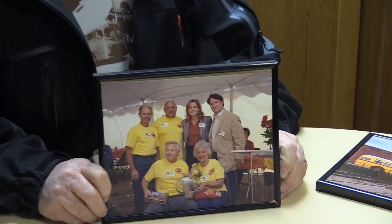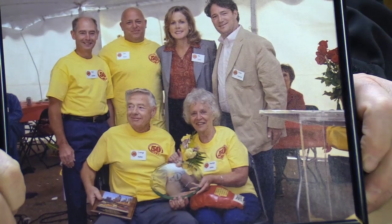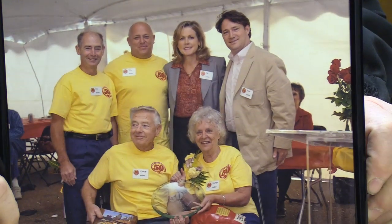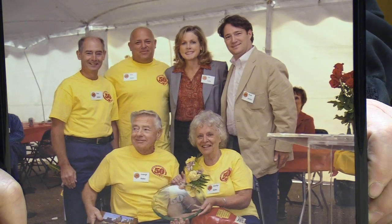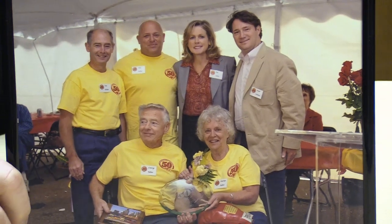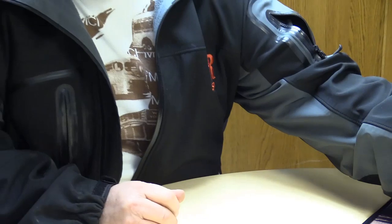This is a picture from our 50th anniversary at Richfield Bus Company. My parents, my brother and I, and a couple of people from MCI who had come to help share our celebration with us. Time sure passes, doesn't it? Ten years ago already for that celebration — so now we're 60 years into our business.